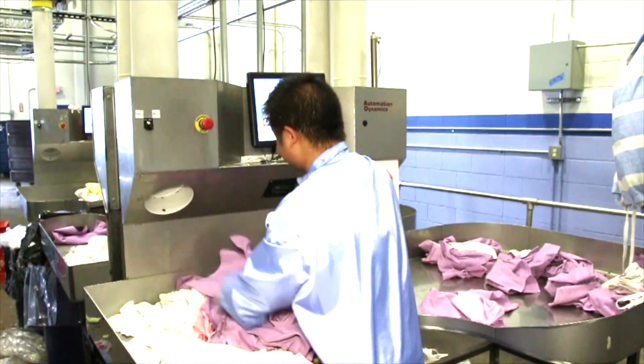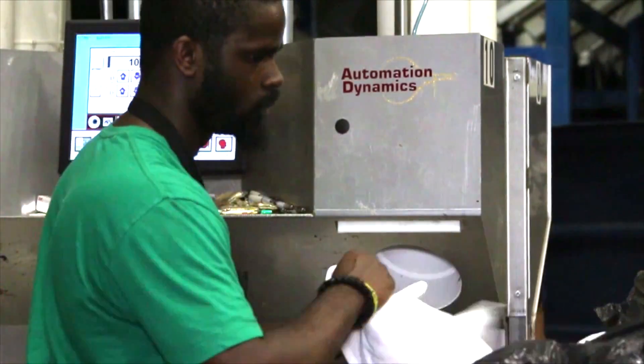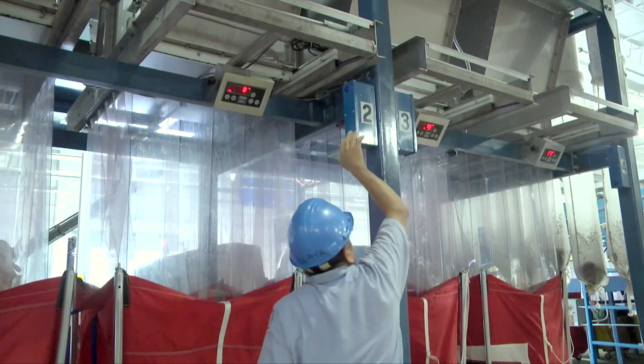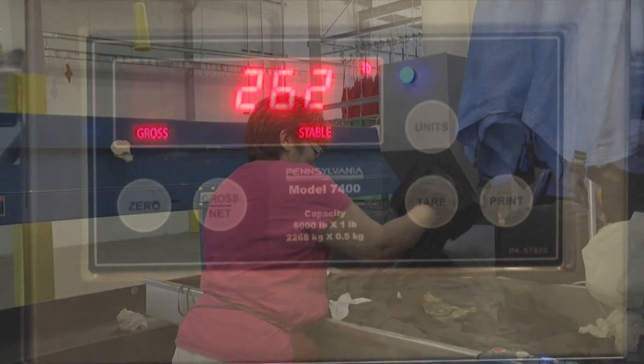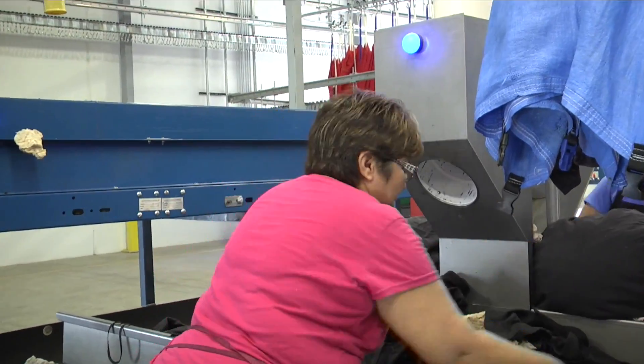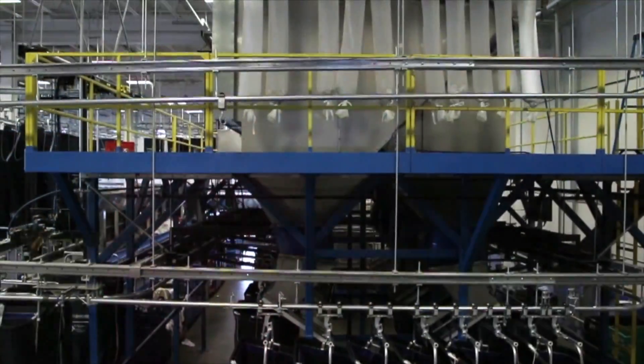Our customers use our systems to count and sort their incoming linen in one plant, and in yet another plant they use our high-speed way sort to load their slings by weight. Both systems move linen fast. This linen is pushed or pulled pneumatically to specific wash sling sorts.